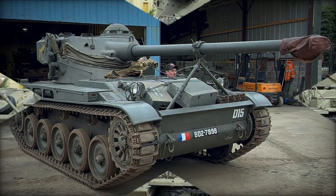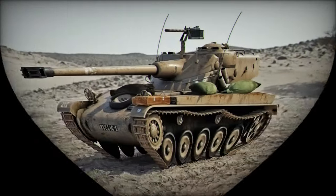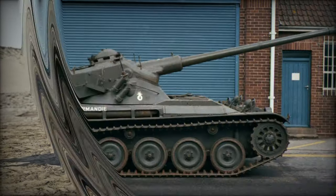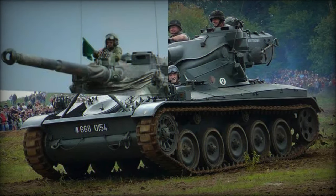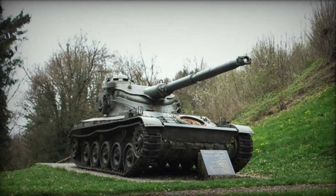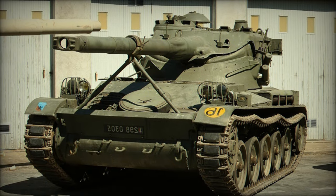Despite its eventual retirement from French service in the 1970s, the AMX-13's legacy endures, with some variants still in operation today. The AMX-13 light tank stands as a testament to French engineering prowess and adaptability, leaving an enduring impact on the landscape of armored warfare. From its innovative design features to its diverse array of roles and global presence, the AMX-13 remains a symbol of versatility and effectiveness on the modern battlefield.